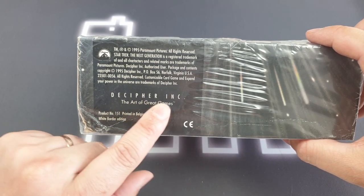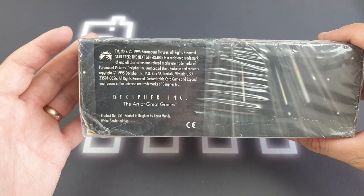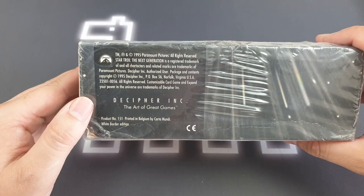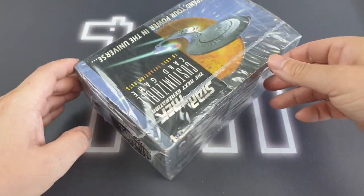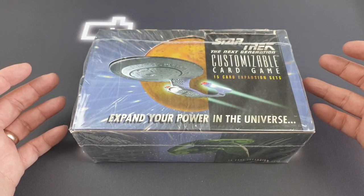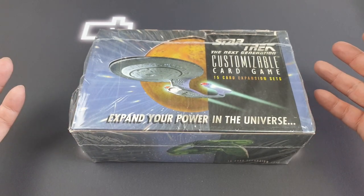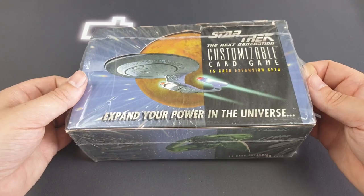Decipher were one of the early CCG creators, alongside Wizards of the Coast. Decipher sadly didn't make it; Wizards of the Coast, as we all know, have made it. They made a few CCGs based on film and media licenses — Star Trek, Star Wars CCG, and later went on to Lord of the Rings, and then made their own card game based on their own world called Wars, which used a lot of what was in Star Wars, possibly Star Trek.